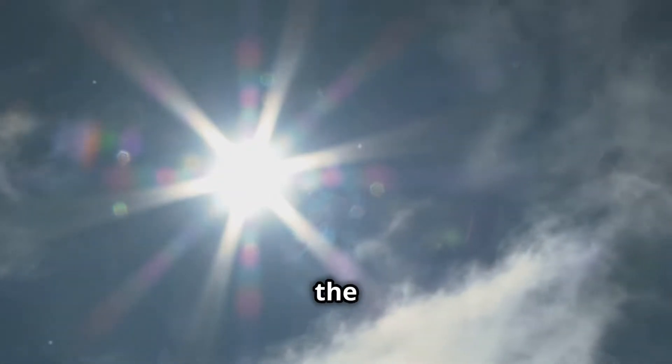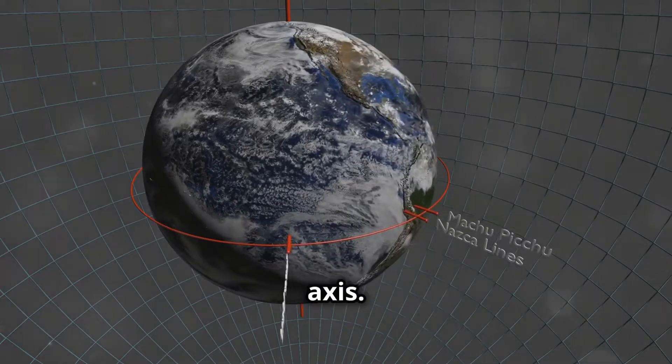The summer solstice is the day when the sun reaches its highest point in the sky at noon. It happens because the earth is tilted on its axis.